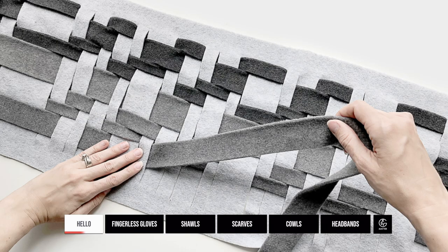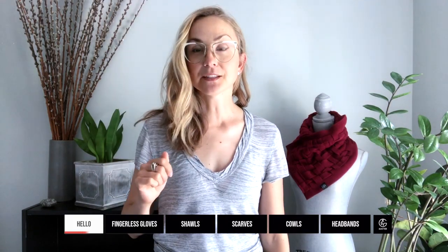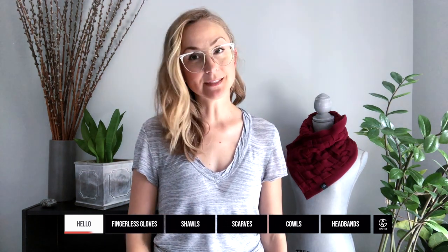Each piece is hand cut, hand woven, and sewn together one by one. You may have noticed a progress bar on the bottom of this video. Feel free to jump around to any section if there's a piece that catches your eye, otherwise keep watching and I'll tell you a little bit more about each piece.